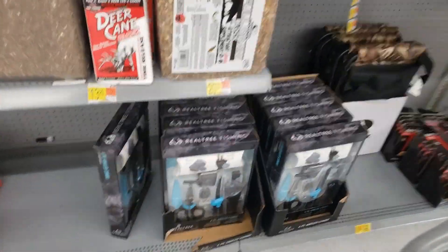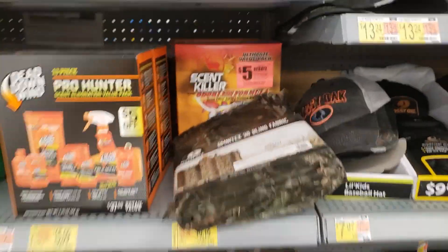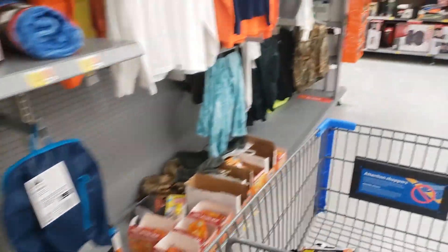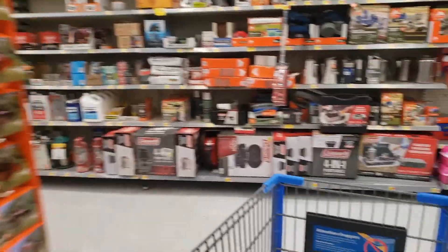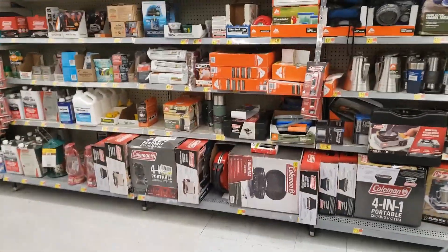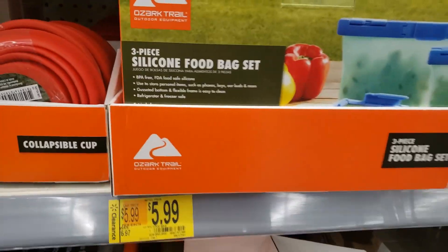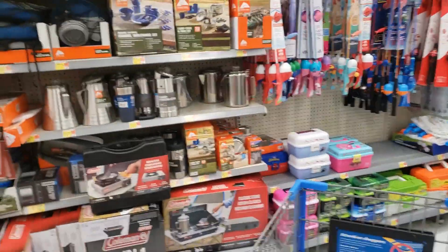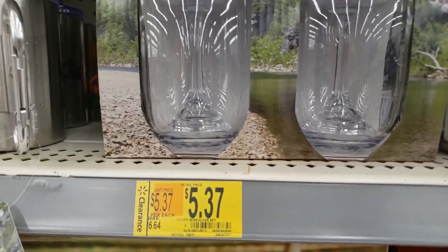I wonder if shirts and stuff are in clearance too. They got some stuff up in here y'all, definitely check it out. We're gonna be checking around to see what else they got. Yes, you can see they got clearance right here — silicone food bag set, and these right here, these wine glass sets.